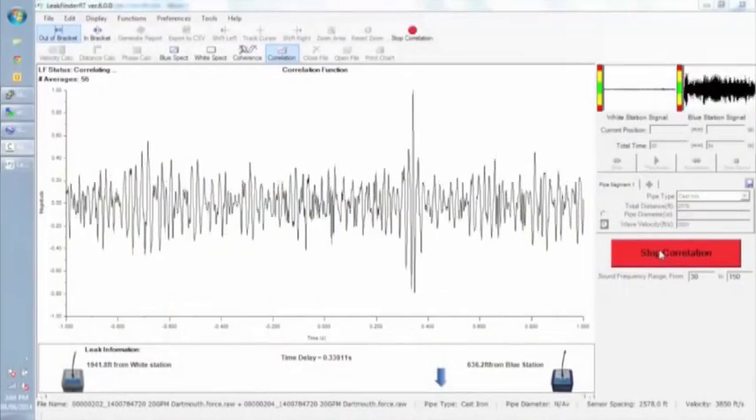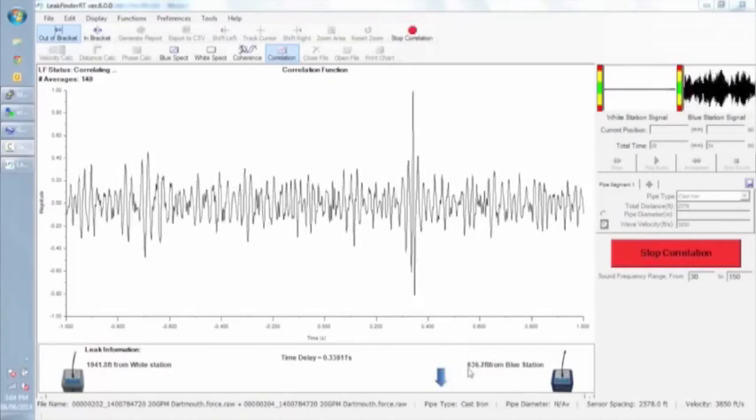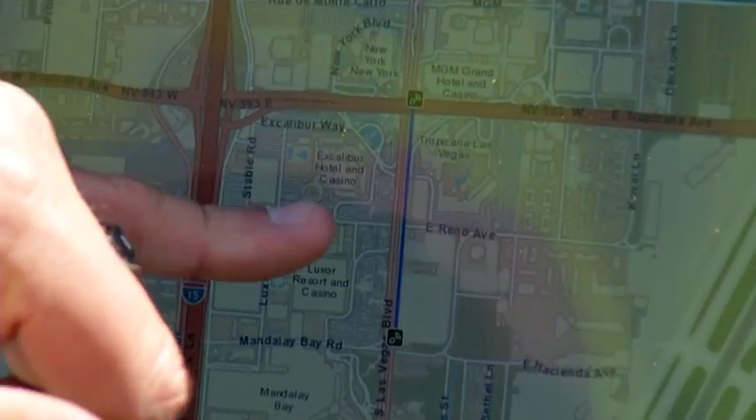The system works on the same principles — leaks make noise, and even the slightest noise can be picked up by these very sensitive microphones. It's all transmitted through the cloud where sophisticated signal processing allows us to tell you exactly where the leak is on the pipe.